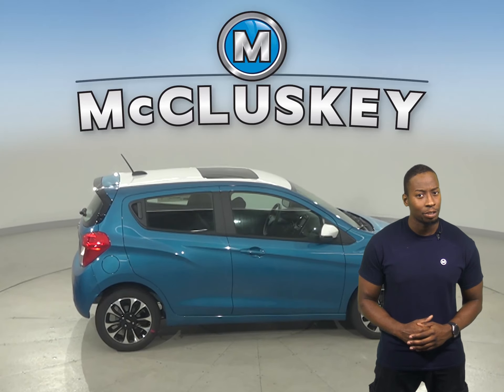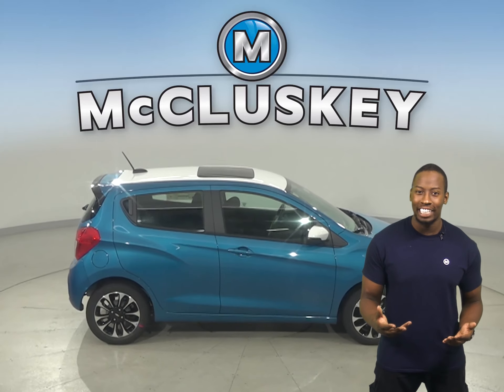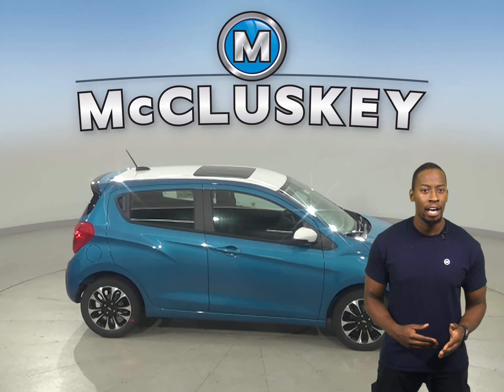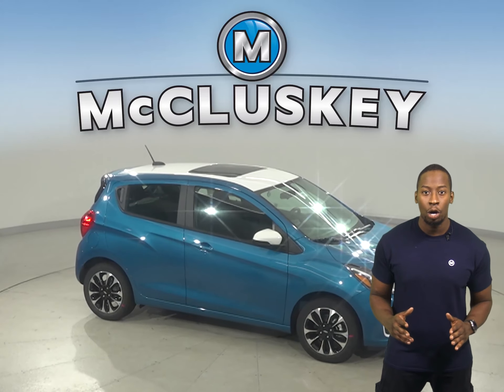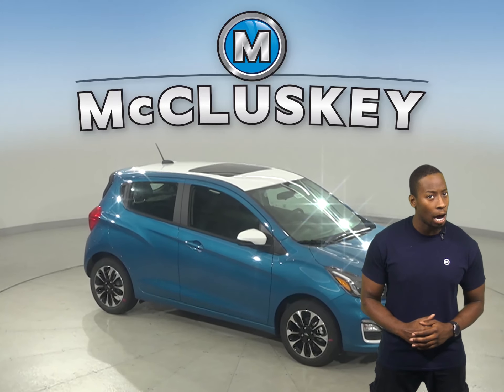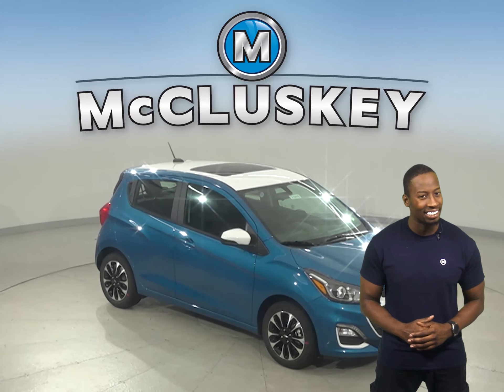A car as fun as it is functional, decked out with innovative entertainment and connectivity technology. This Spark lets you surround yourself in digital convenience. Get in and out with the lively and fun-to-drive compact car that helps you maneuver with ease.